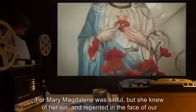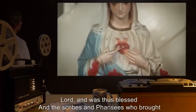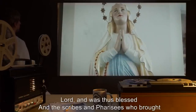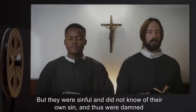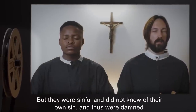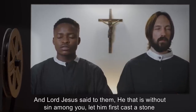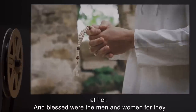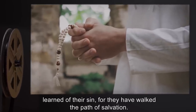'For Mary Magdalene was sinful, but she knew of her sin, and repented in the face of our Lord, and was thus blessed. And the scribes and Pharisees who brought her forth and willed to stone her, knew of her sin. But they were sinful, and did not know of their own sin, and thus were damned. And Lord Jesus said to them, He that is without sin among you, let him first cast a stone at her. And blessed were the men and women, for they learned of their sin, for they have walked the path of salvation.'